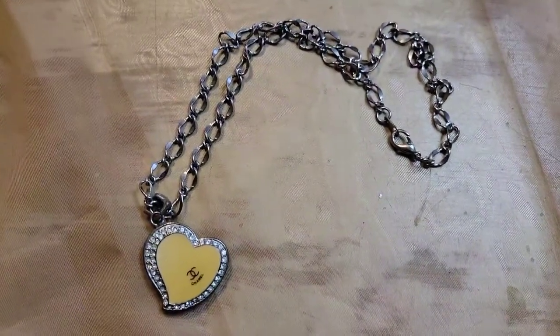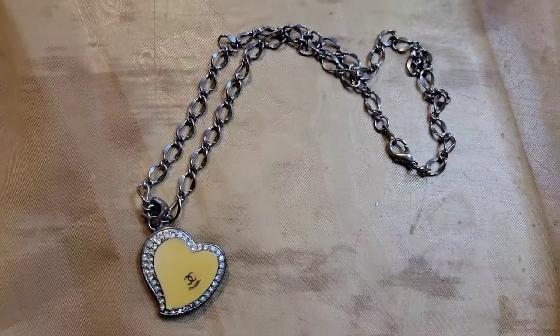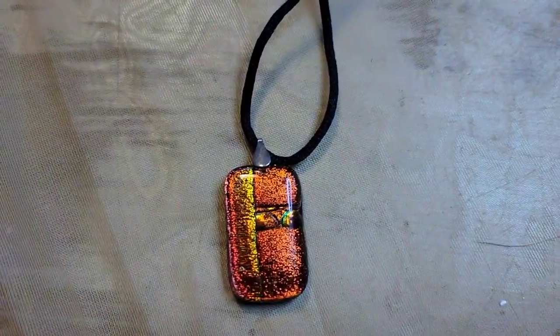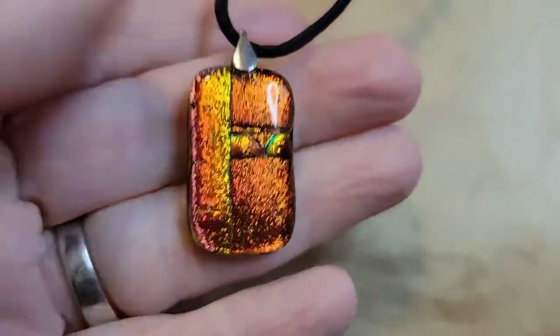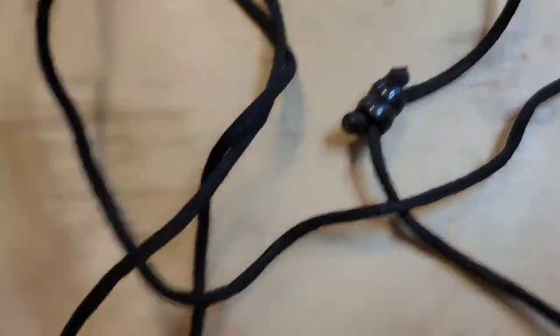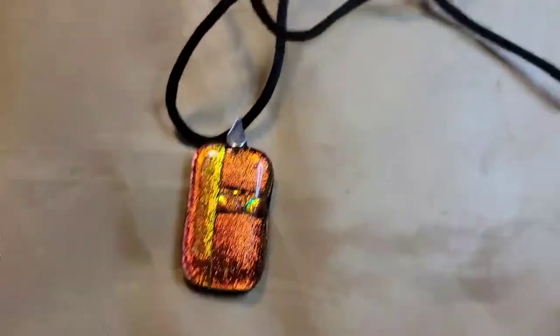I'm not measuring all of these necklaces, but I'll let you know if they're long. This one is probably about nine or ten inches. Next up is another glass necklace with a pretty fluorescent orangey look, on a ribbon that is adjustable with beads. This is going to be two dollars, number thirty-two.